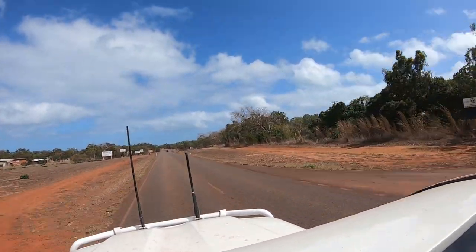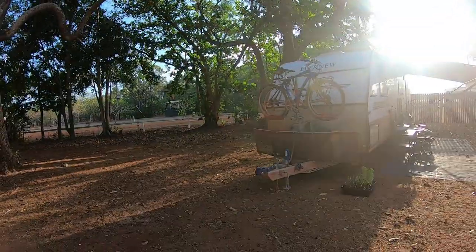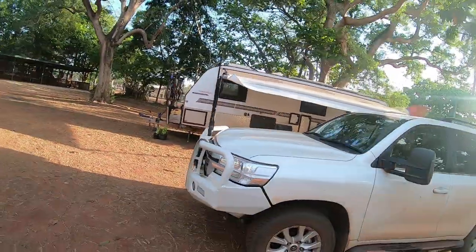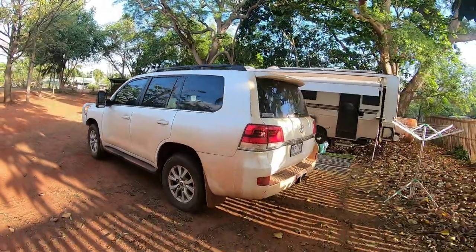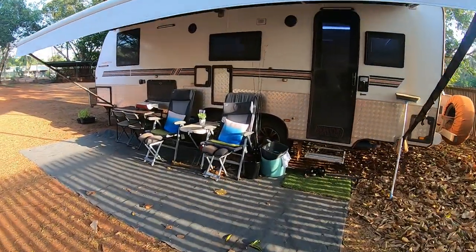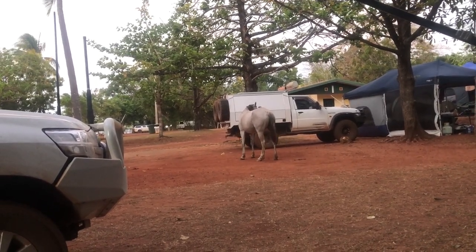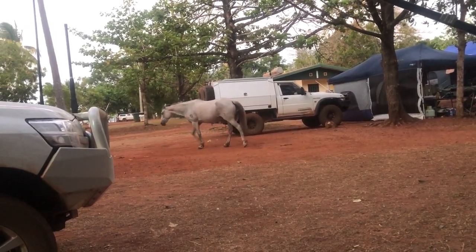Seisia is only a few kilometres up the road and the road is sealed — yay! We stayed at the Seisia Holiday Park. The rates were $25 a night with power and water. It was only a short walk to the jetty and the park also had some amazing beachfront camp options. Although it was a bit dusty, the site was plenty big enough for our van and car. We were also warned about the horses that roam through the park and scavenge any food left lying around.